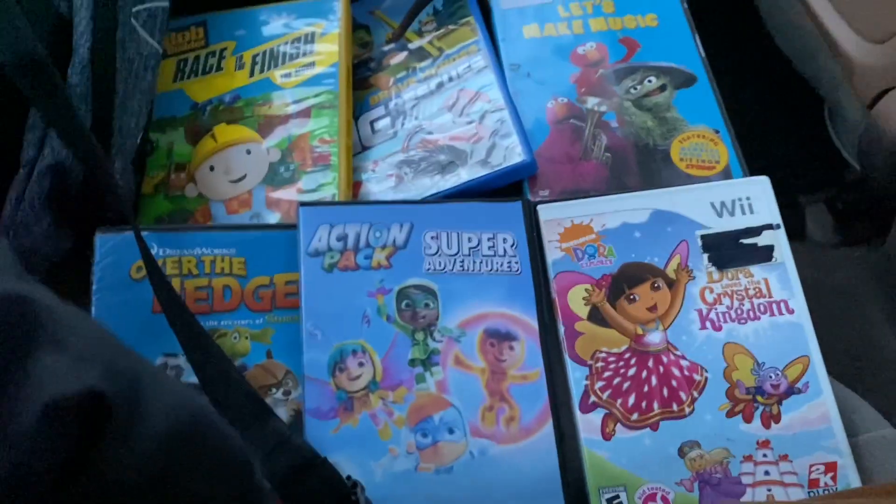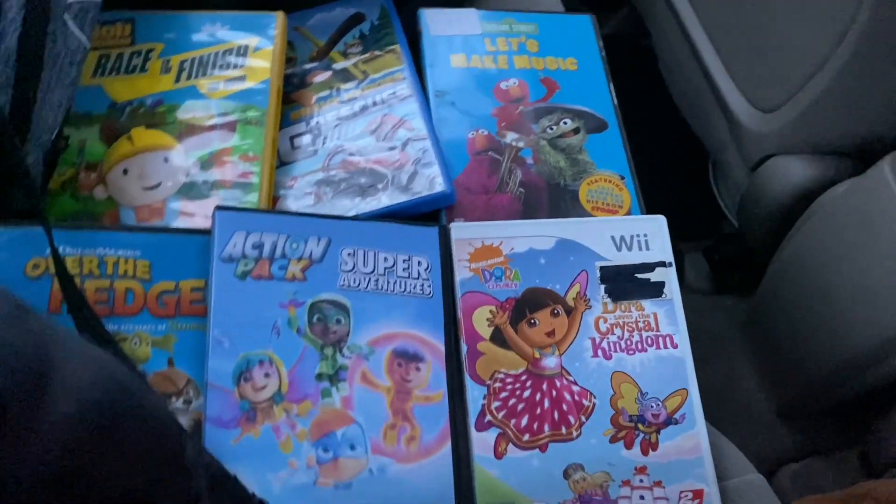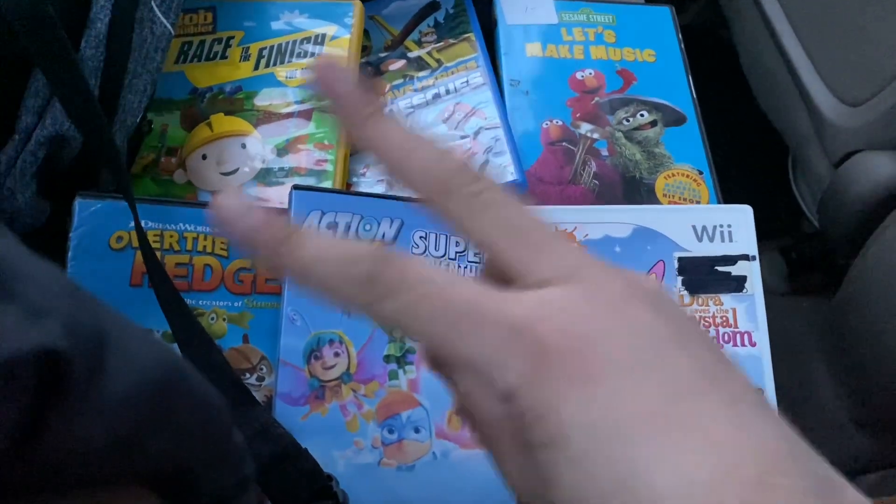And that was the DVD and Wii game update for today. We hope you guys enjoy it. Give it a thumbs up, thank you for watching, please subscribe, like, and peace out!